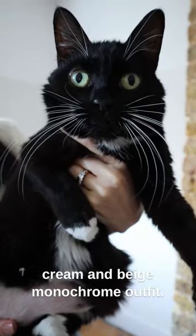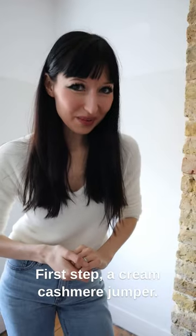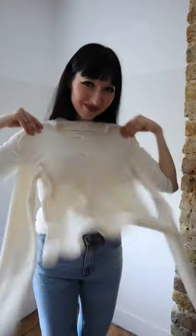Let's get dressed. Today we're styling a cream and beige monochrome outfit. First step, a cream cashmere jumper. The jumper's on.